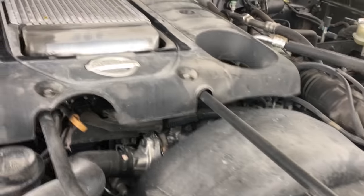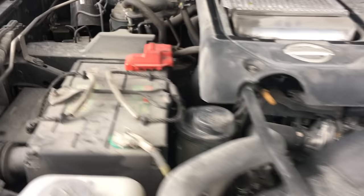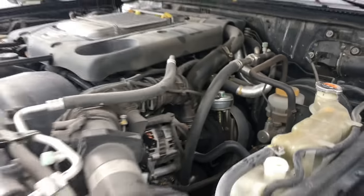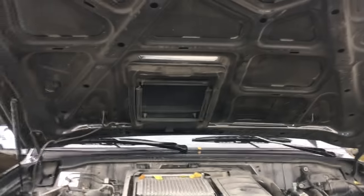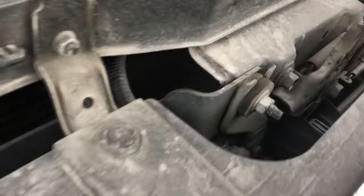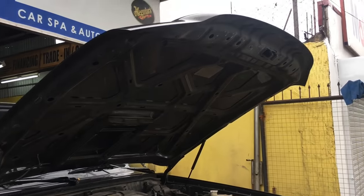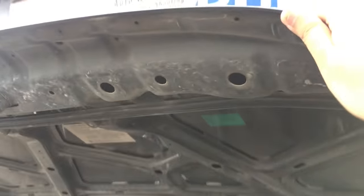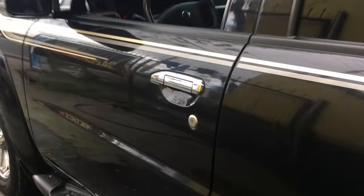The 2017 Nissan Patrol Super Safari offers the ZD30 DDTi 3.0 4-cylinder inline dual overhead cam turbo with intercooler. The Philippines only offers one variant of the Super Safari, all coming with a 4-speed automatic with lower gear shiftability. The fuel system is CRDI or Common Rail Direct Injection. The Patrol gives 150 horsepower at 3,600 RPM but boasts a strong 252 pound-feet of torque at 1,800 to 2,400 RPM. ABS comes standard with front and rear ventilated disc brakes. The Super Safari is of course a 4x4 vehicle.